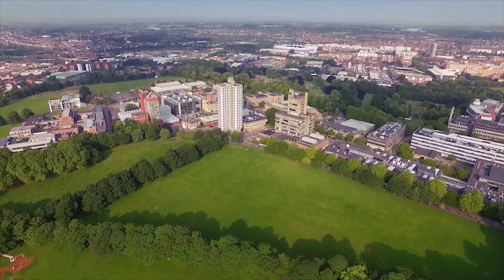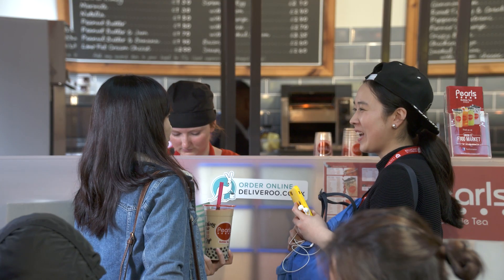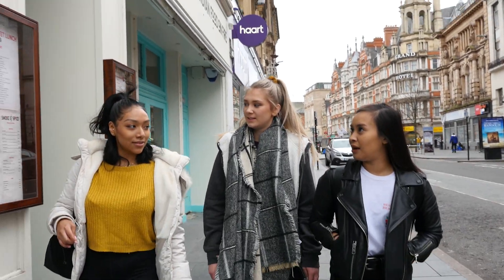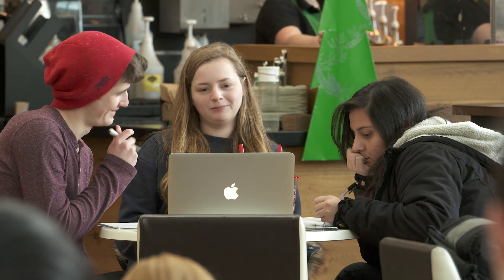You will be able to travel to and from campus, study, sit, eat, socialise, play sport or exercise and shop in the city together. And when on campus, you will be free to use coffee shops and social study spaces with your new household bubble.